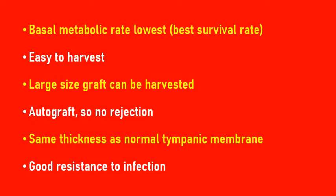This applies whether it might be myringoplasty, tympanoplasty, modified radical mastoid surgery, or even cortical mastoid surgery. The answer is straightforward. Temporalis fascia has a low basal metabolic rate in comparison to other grafts like tragal perichondrium, tragal cartilage, conchal cartilage, or conchal perichondrium.